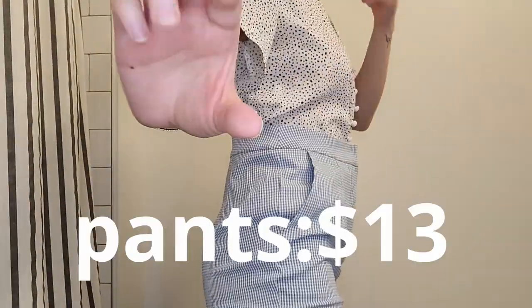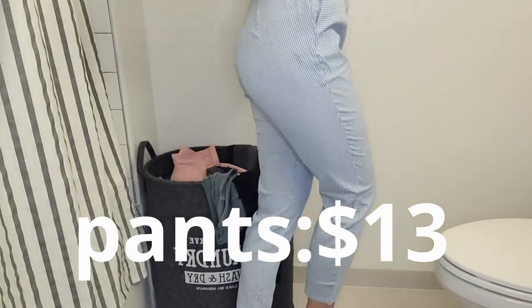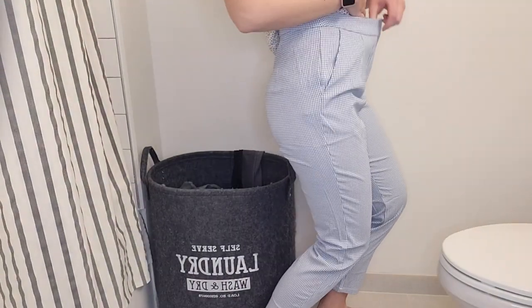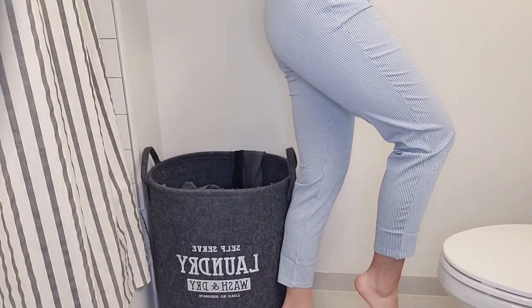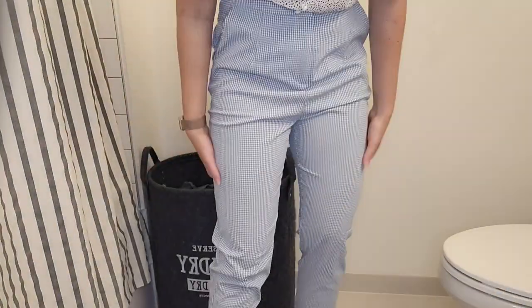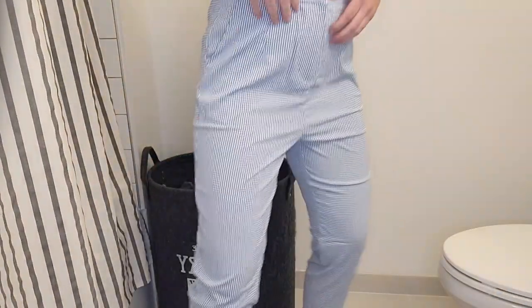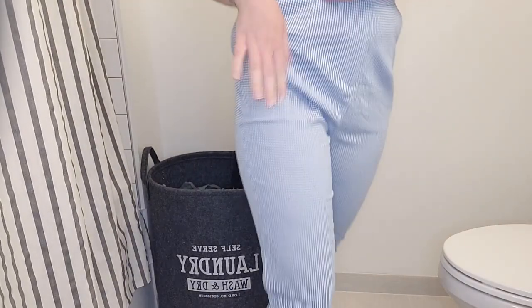I'm just going to angle down more so you can see the bottom of my pants — doing pants first. These are the pants. They're a little too big — I got the medium. They go to my ankle and I love the pattern. Everything else feels fine, like they feel good to my thighs, just a little baggy here. So I'm going to get them taken in a little bit.